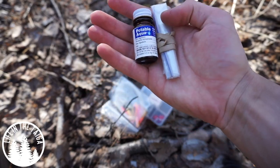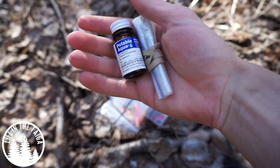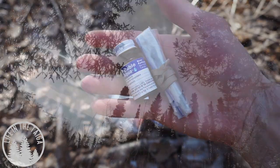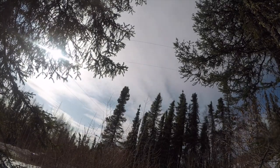Together, with a plastic bag and these iodine tablets, I can have water that leaves no fire trace. I don't have to stop, make a fire, and waste time purifying it — I can drop a couple of tablets in on the move.